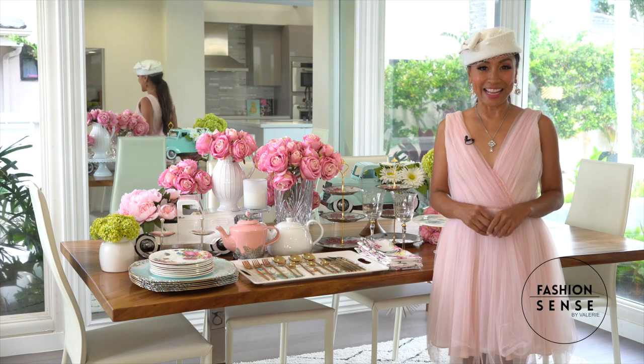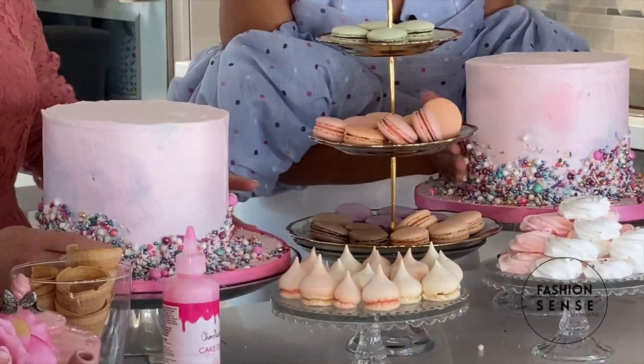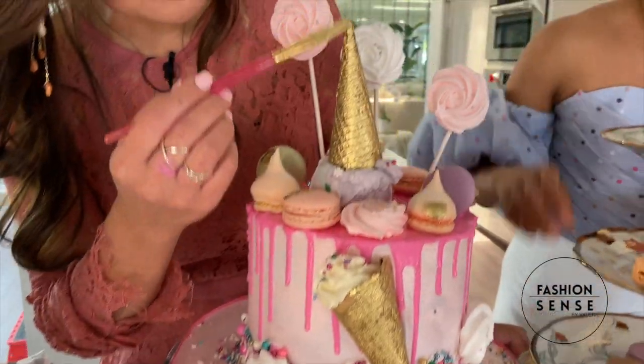Sugar, spice, and everything nice — it's tea party time with Kori's Cake Dreams. From meringue swirls to lollipop twirls, we get extra sweet in the kitchen with Kori's cute and clever, award-winning cake decorating tips.